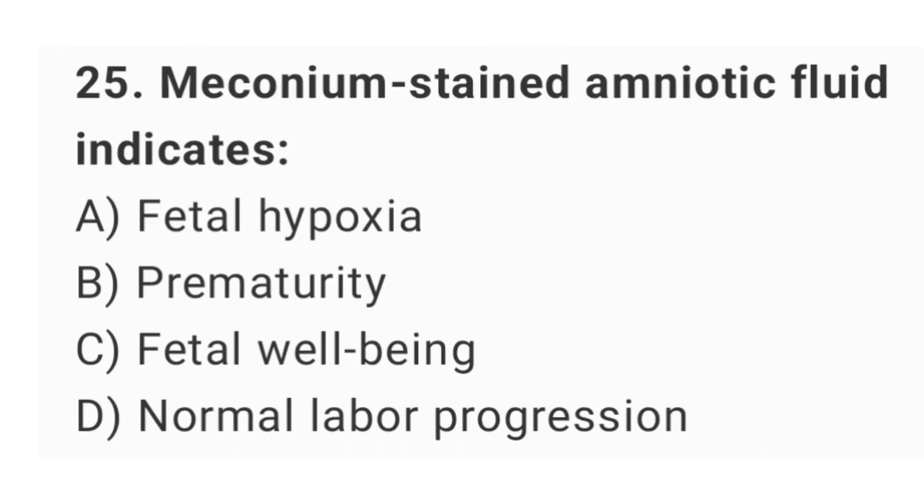Question No. 25: Meconium-stained amniotic fluid indicates? The right answer is option A: fetal hypoxia.